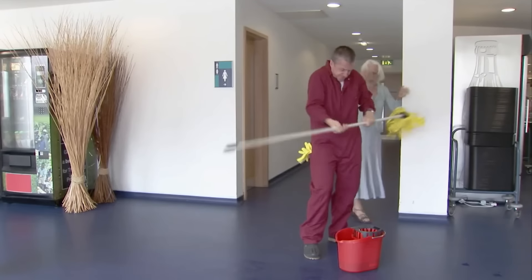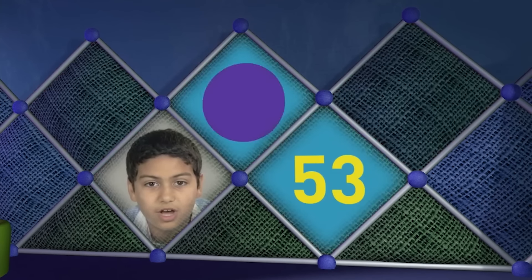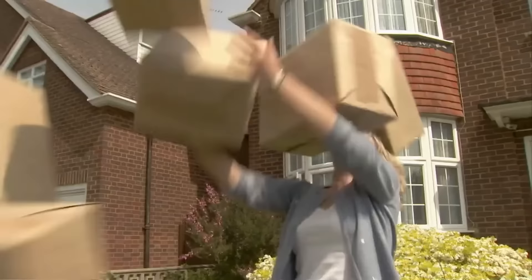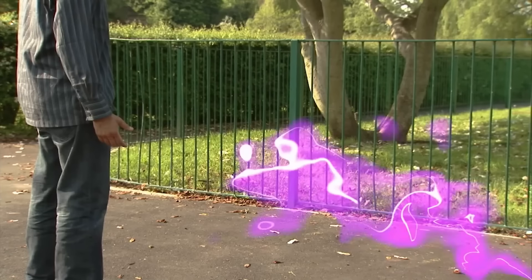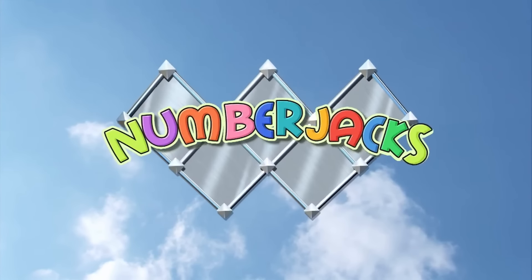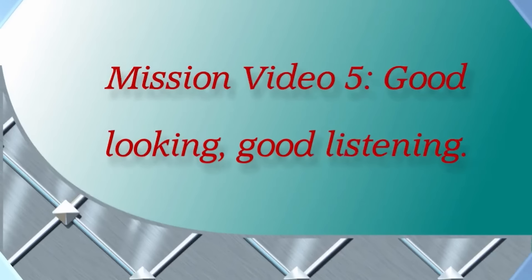They will help you with your problems. No problem is too big for them, no problem is too small. Things may all be going wrong — the Numberjacks are on their way! Mission Video 5: Good Looking, Good Listening. Number Jacks Seven here — hope you're in a good mood, agent.